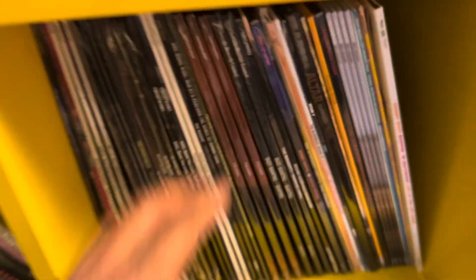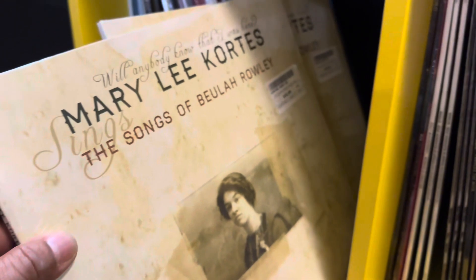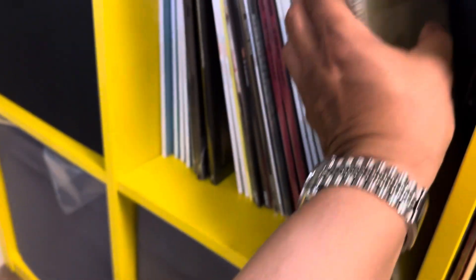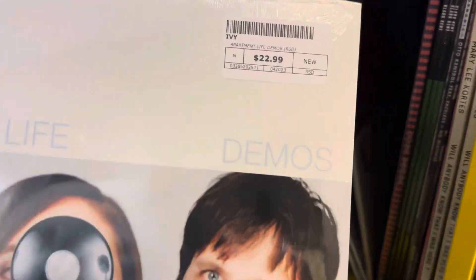There's some more here. A lot of records. These Merrily Cortez ones are $33. These are new records — $22.